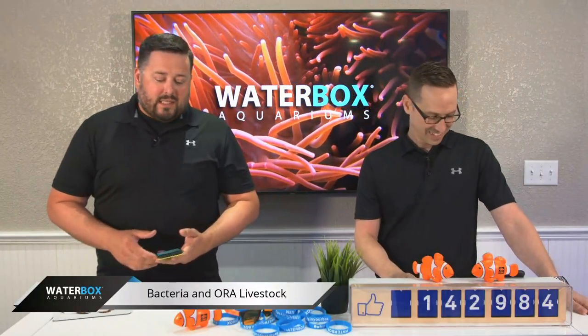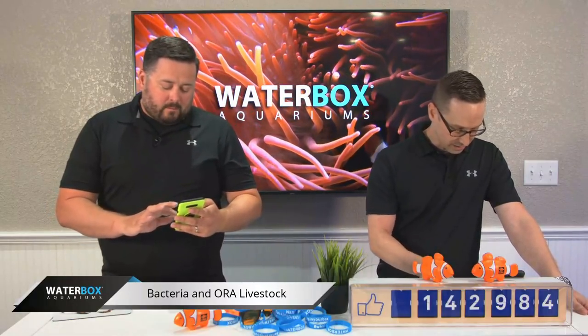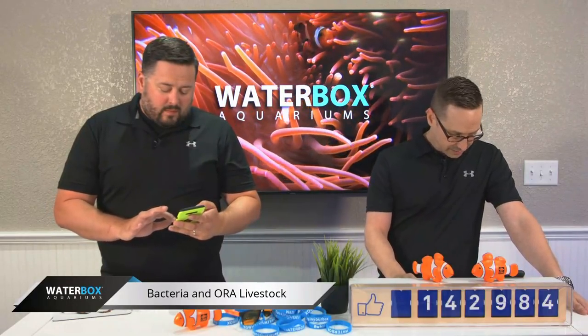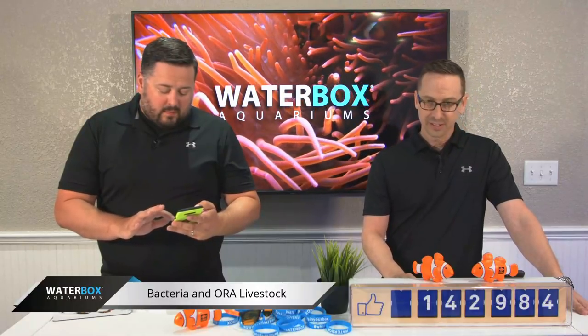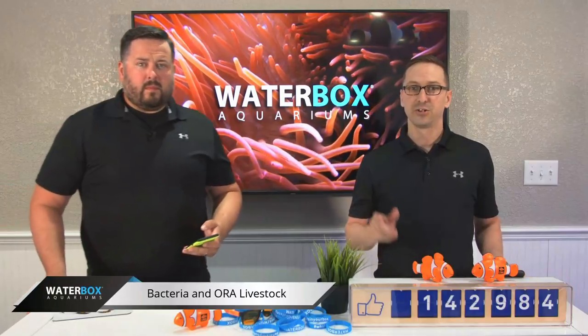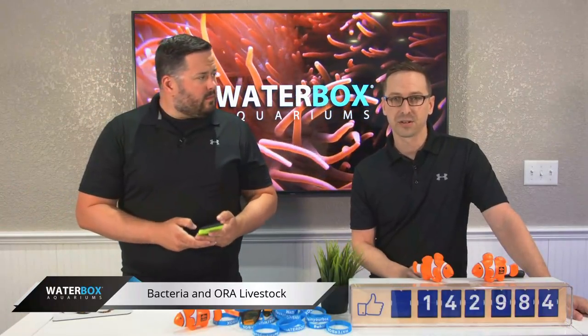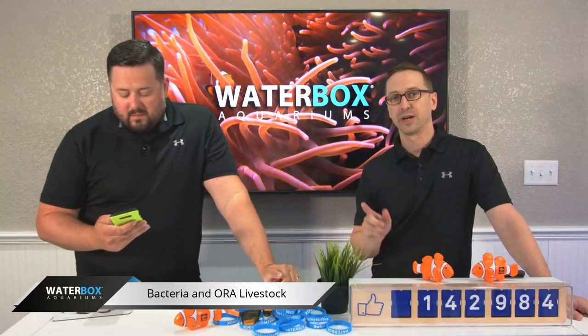That's what happens when you go live, everybody. John, Greg, Jessica, Devin — everybody's watching today, we're super excited. I'm going to show you guys this little segment we did a few days ago about bacteria, so let's go ahead and take a look.